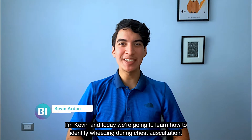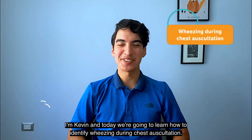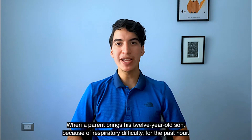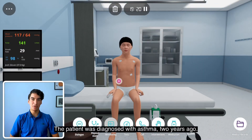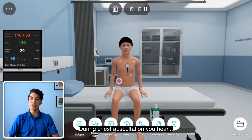Hi everyone, I'm Kevin and today we're going to learn how to identify wheezes during chest auscultation. Start by imagining you're the junior doctor at a local hospital when a parent brings his 12-year-old son because of respiratory difficulty for the past hour. The patient was diagnosed with asthma three years ago, so you suspect an asthma exacerbation. During chest auscultation,